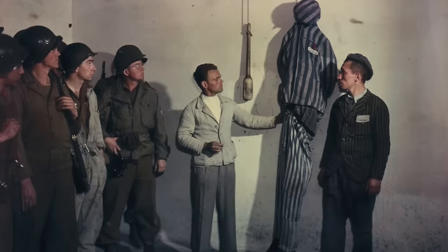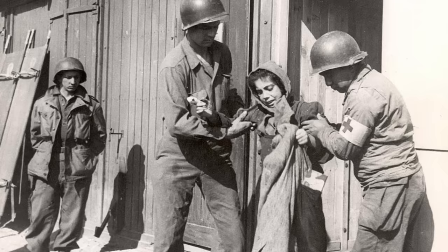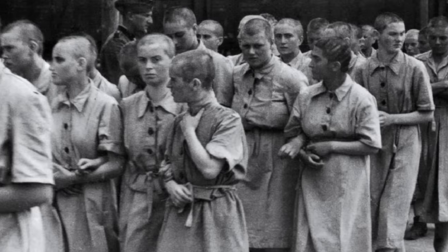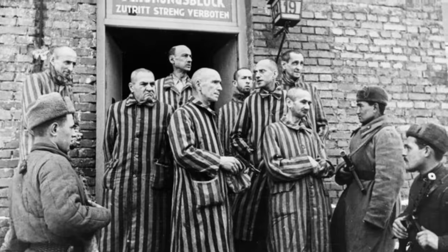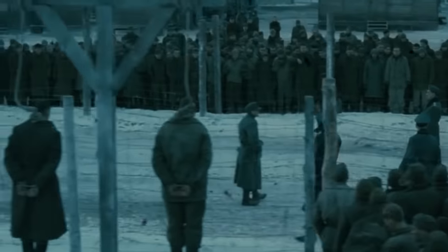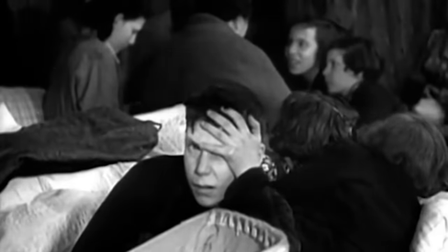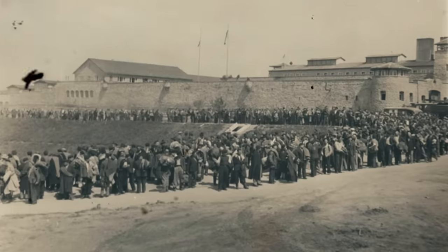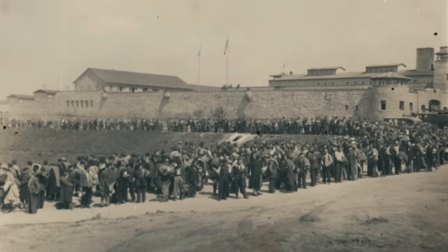One very cheap way camp guards came up with was also one of the most rudimentary: hanging. At the start of the war, the Nazis used hanging as a form of intimidation, but there was a problem, as it was obvious from the very beginning of the procedure what the end goal was. Prisoners would become increasingly anxious as they knew what was about to happen, and this often resulted in many uprisings which the guards had little to no interest in constantly dealing with.